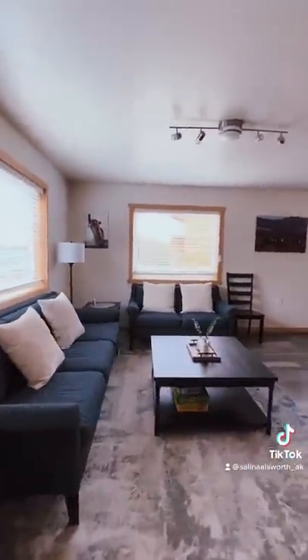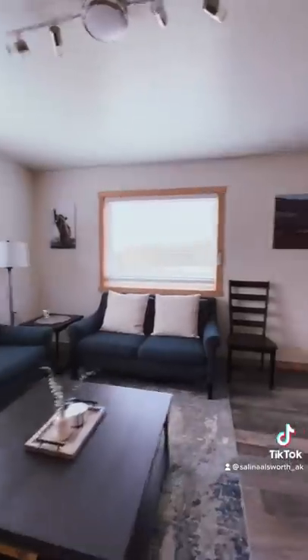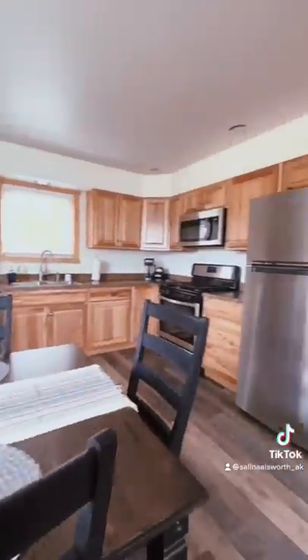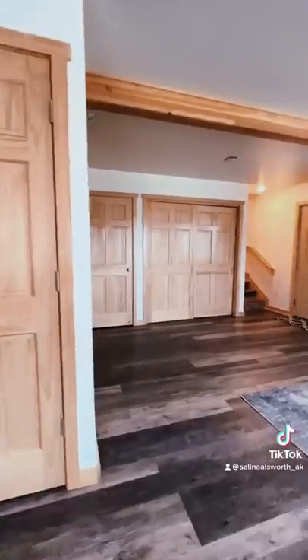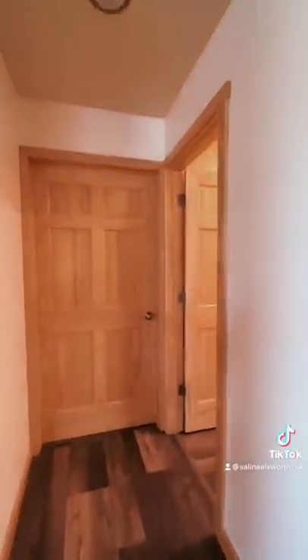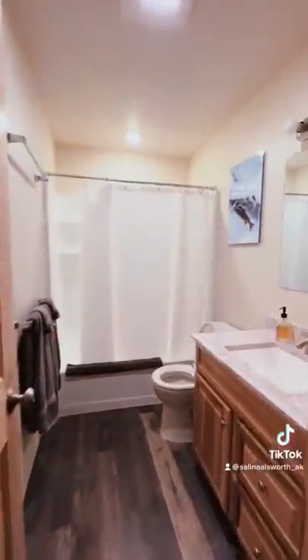First off, we have a very beautiful living room area, and right next to it is the dining room and kitchen area. The kitchen has all the appliances that you might need. It has a cute little pantry, and then over here we have some closet spaces, and right down this hallway we have the downstairs bathroom.